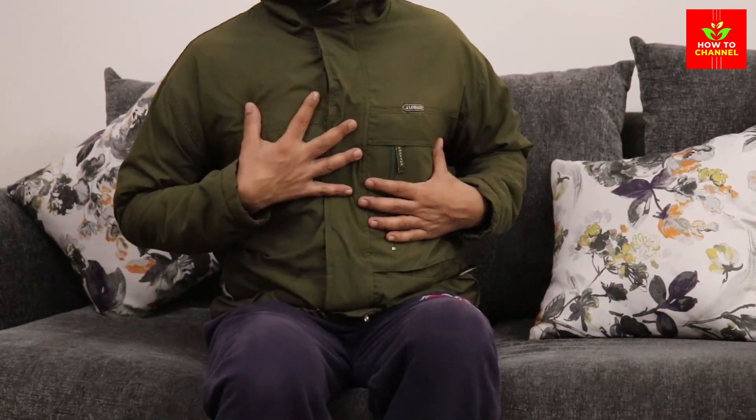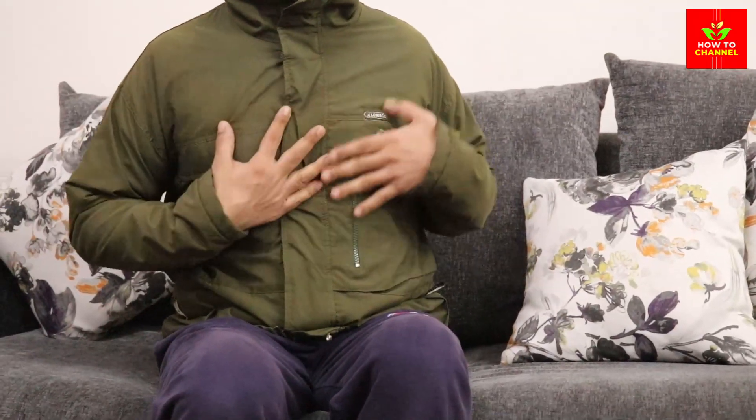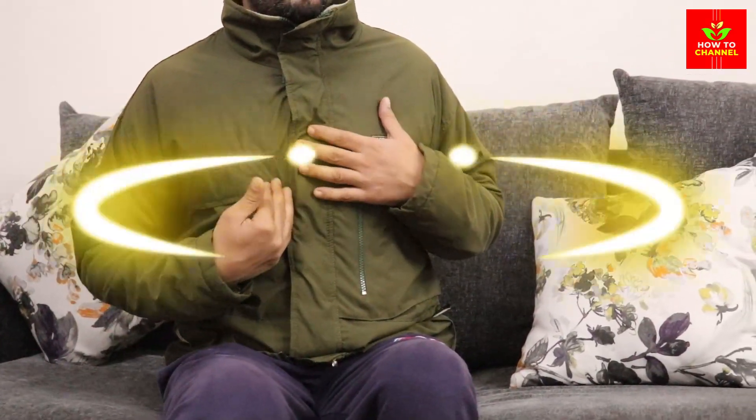High blood pressure or hypertension is a condition that can increase the risk of heart disease, stroke, and other cardiovascular problems. It occurs when the force of blood against the walls of blood vessels is too high.